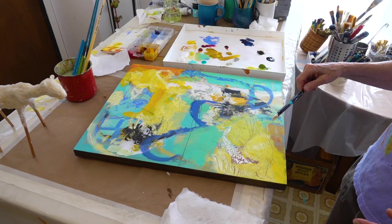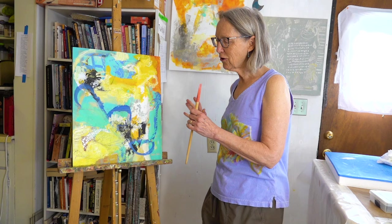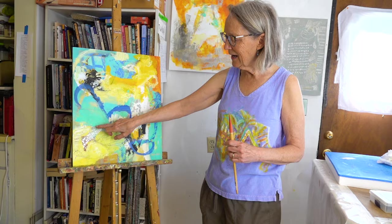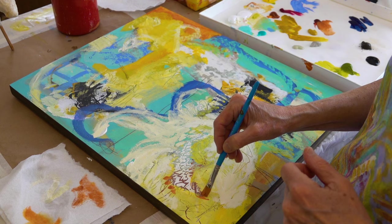The only thing I saw jumping out at me on this one is a chicken. I don't know if you can see it, but this is the chicken's head and it's curving back around. I'm going to try to bring this chicken out — I don't know if it's going to work, but it'll be interesting to try.